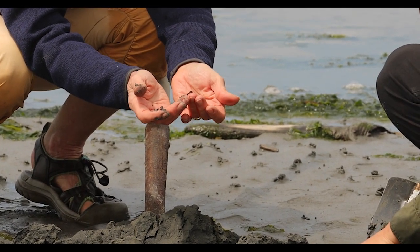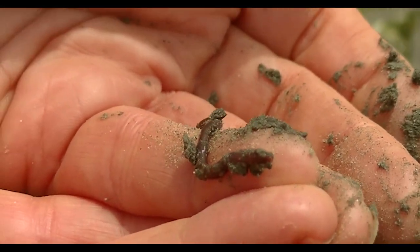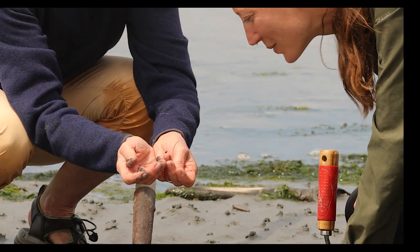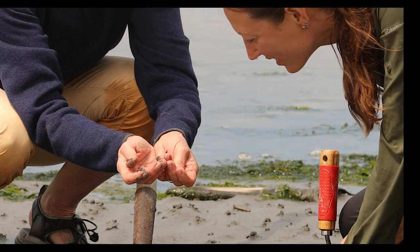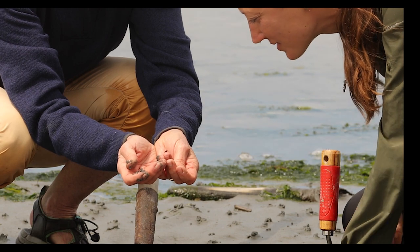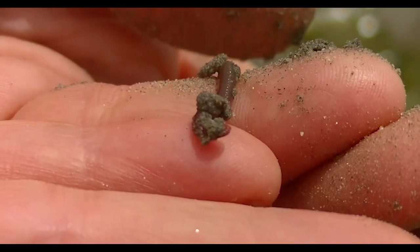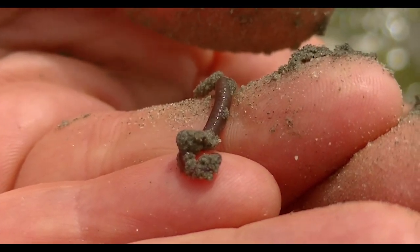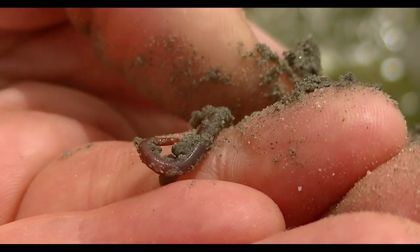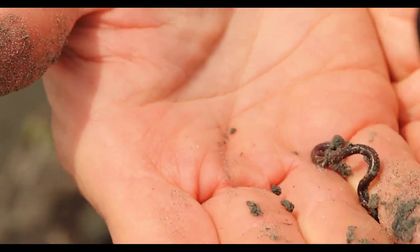Actually, I can say what it is — it's a glycerid. Did you see that? That was its proboscis. And on the tip of that proboscis are harpoon-like envenomated jaws. So it's an active predator. It trundles around under the sand looking for other annelids, other worms, and then throws out its proboscis and nabs them.